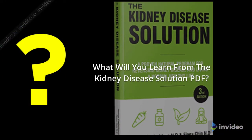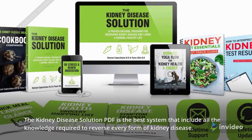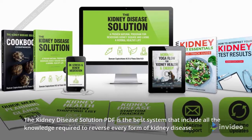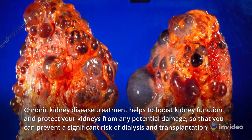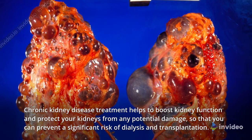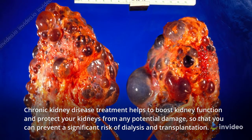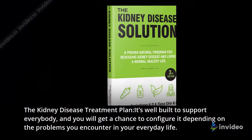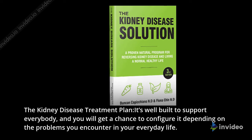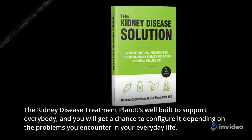What will you learn from the Kidney Disease Solution PDF? The Kidney Disease Solution PDF is the best system that includes all the knowledge required to reverse every form of kidney disease. Chronic Kidney Disease Treatment helps to boost kidney function and protect your kidneys from any potential damage, so that you can prevent a significant risk of dialysis and transplantation. The Kidney Disease Treatment plan is well-built to support every body, and you will get a chance to configure it depending on the problems you encounter in your everyday life.